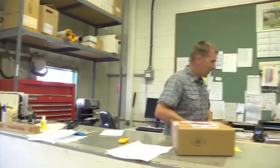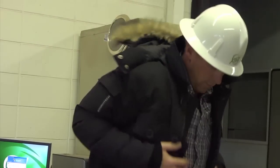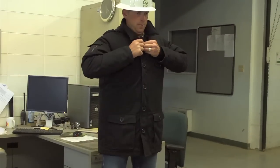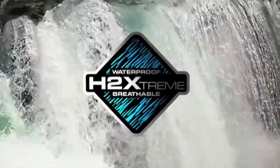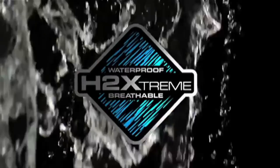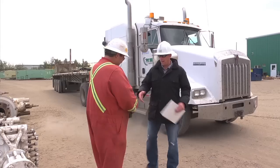Stormtech develops high-quality outdoor performance apparel made to accommodate a wide range of climates and activities. Today I'm wearing the new GD1 Expedition Down Parka. It's a high-performance jacket with an H2X rating of 5,000 mm of waterproofing and 5,000 grams of breathability. The GD1 has a quilted down-filled body with a hard-wearing nylon canvas outer shell — it's perfect for my line of work.